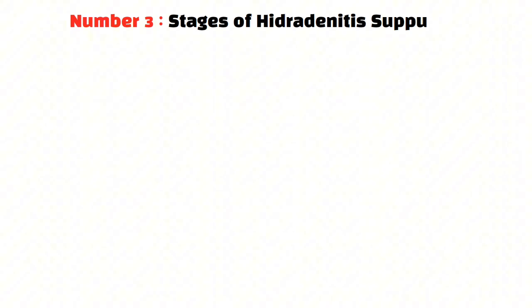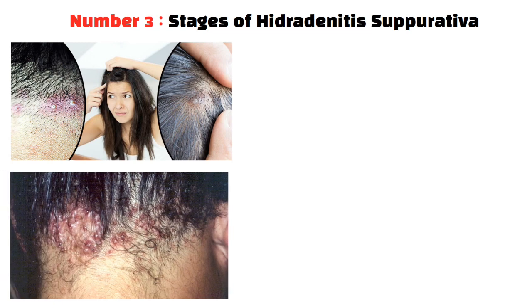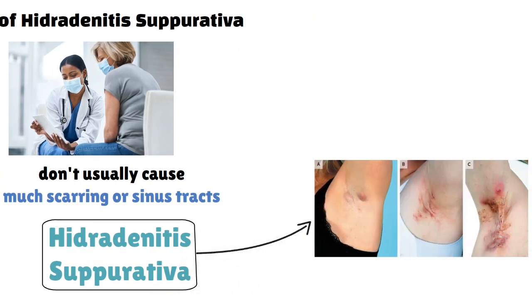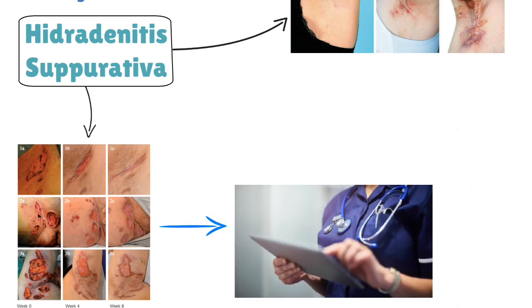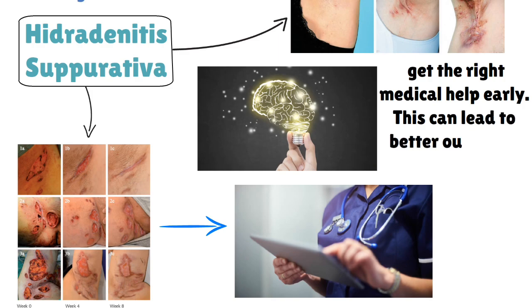Stages of hidradenitis suppurativa: In the first early stage, you might see abscesses in hair follicles — either one or many — without much scarring or sinus tracts. Catching this stage early allows for easier treatment. In the second stage, abscesses spread out more and sinus tracts begin forming between them, indicating the disease is worsening and requiring stronger treatments. At the third stage, there are many sinus tracts and significant scarring, requiring a mix of strong medical treatments to reduce symptoms and improve quality of life.